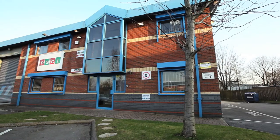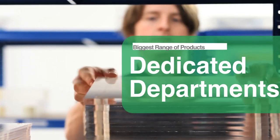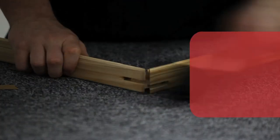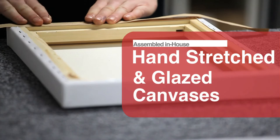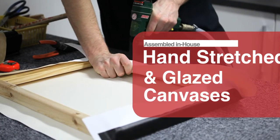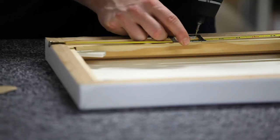Our new premises have also provided us with dedicated departments to deal with our biggest range of photographic products to date. This includes our hand-stretched and glazed canvases, assembled in-house from fine timber stretcher bars and utilising permajet photo canvas of the highest quality.